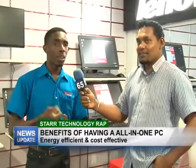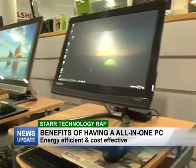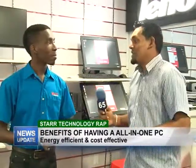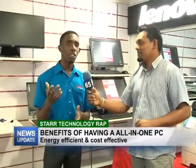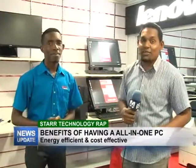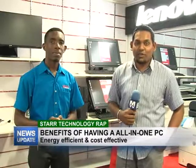We have the Lenovo and the HP all-in-one systems, both backed by a one-year warranty, available here at Star Computers, with a service center that can do all your repairs. Make sure you like our page on Facebook, stay connected to Star Computers, and thank you for watching. That's all we have for this weekly edition of Star Technology Wrap — do join us next week Wednesday for another edition.